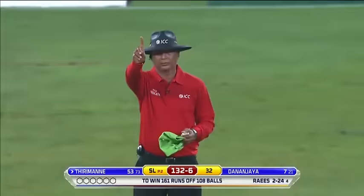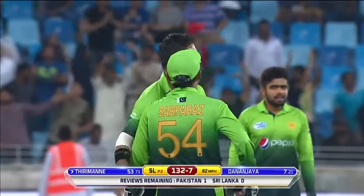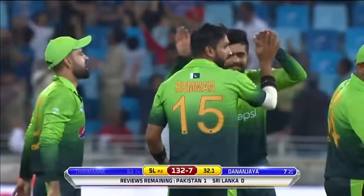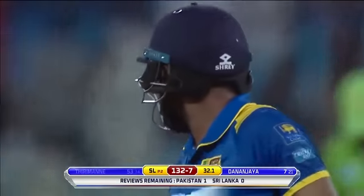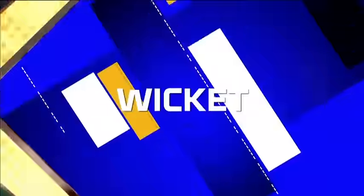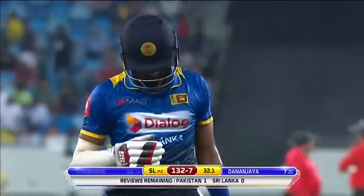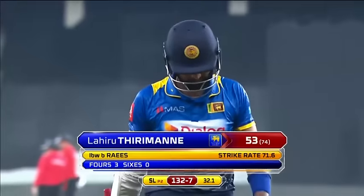Straight away hits him on the pad — umpire Ravi's finger goes up. No reviews available so Thirimanna will have to walk, but I don't think a review would have saved him there. Rooman Raees, first ball back — he's been terrific today. Bolt upright seam, hitting the seam and decking around even in Dubai. Comes back for his second spell, first ball spot on — comes back in. Man batting with a 50 to his name, got no answer. Rooman Raees gets his third. Started it all with a beautiful new ball spell, comes back and gets rid of Thirimanna out for 53. 132 for seven.